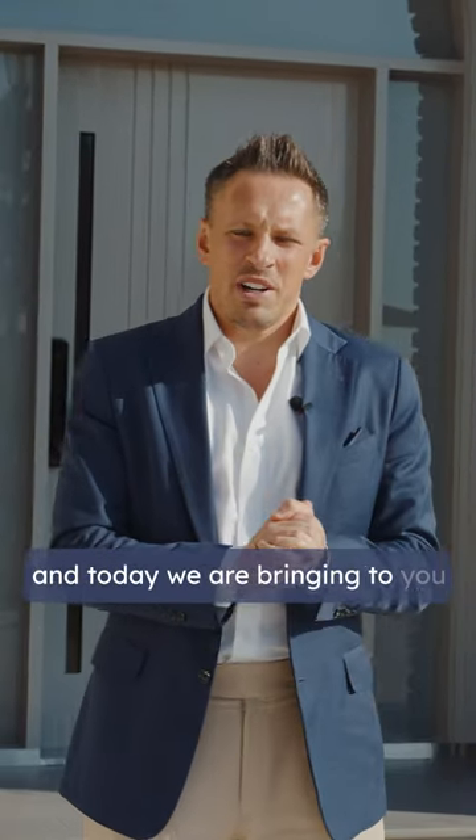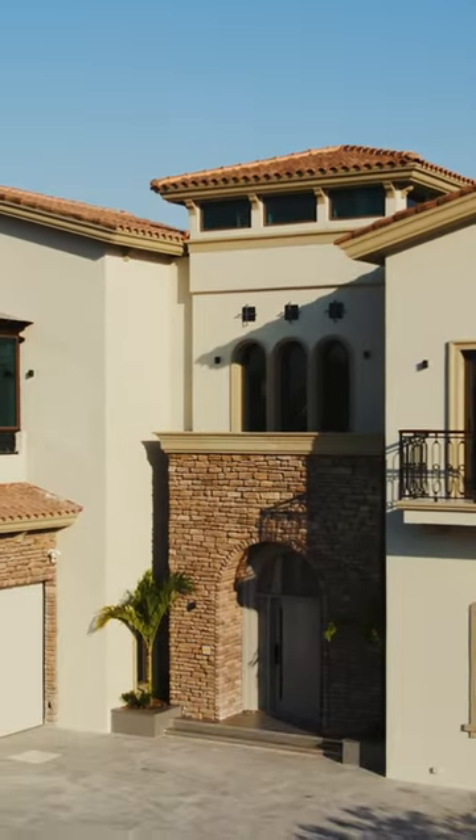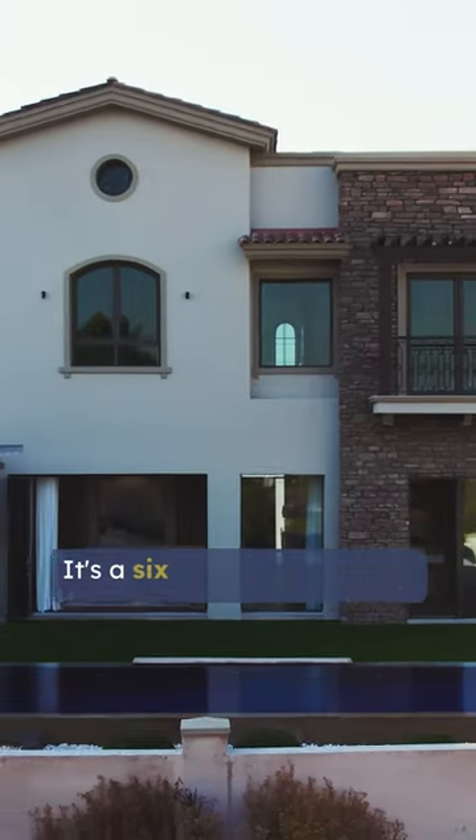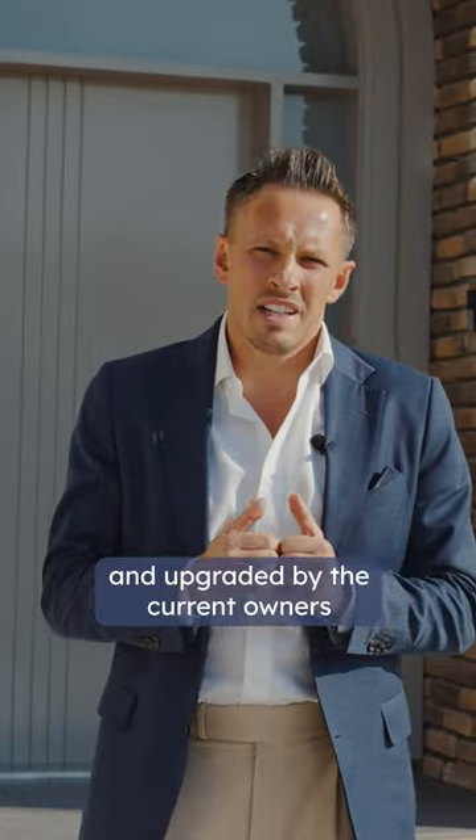My name is Darren Murphy from Allsop and Allsop Real Estate, and today we are bringing to you possibly the best-looking villa in Jumeirah Golf Estates. It's a six-bedroom property and it's been completely remodeled and upgraded by the current owners, and I can't wait to show you. Let's take a look.